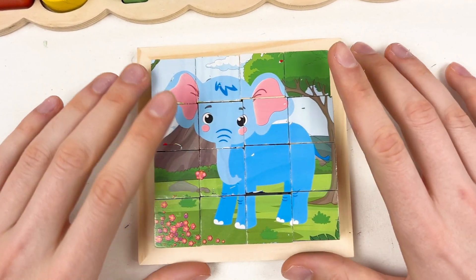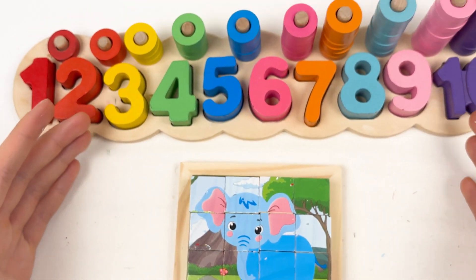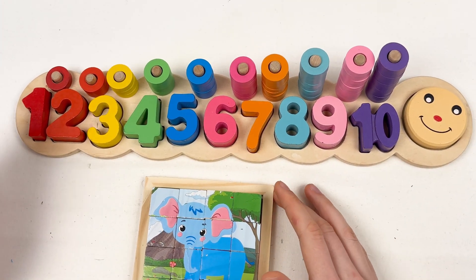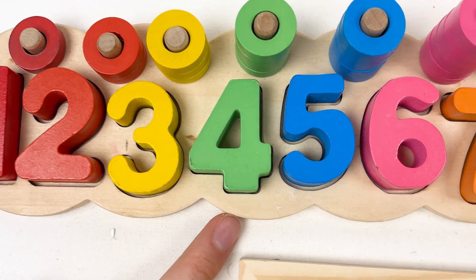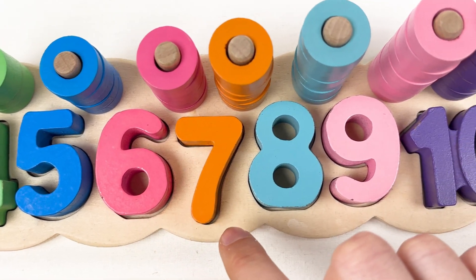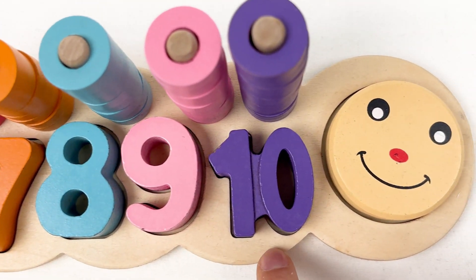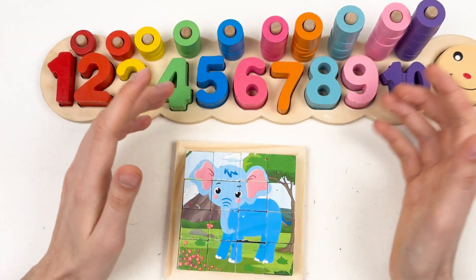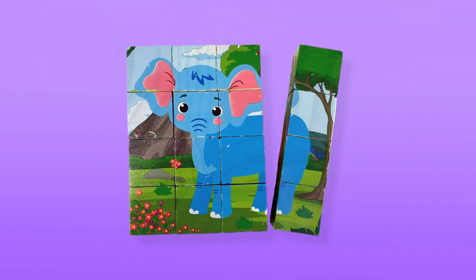Well done! We also learned about the numbers — number one, number two, number three, number four, number five, number six, number seven, number eight, number nine, and number ten. Great, well done! See you in the next video. Thank you, kids — bye! See you next time, and don't forget to subscribe!